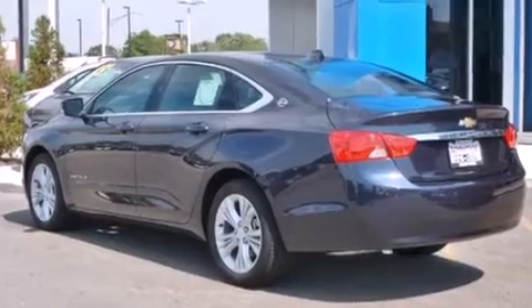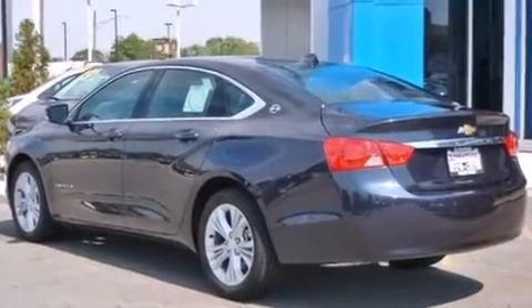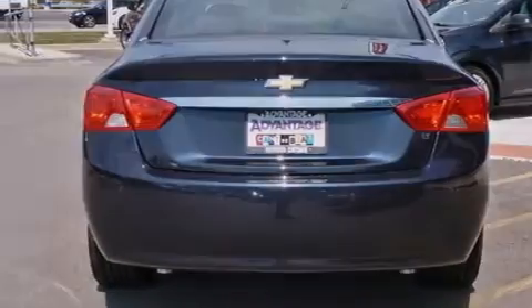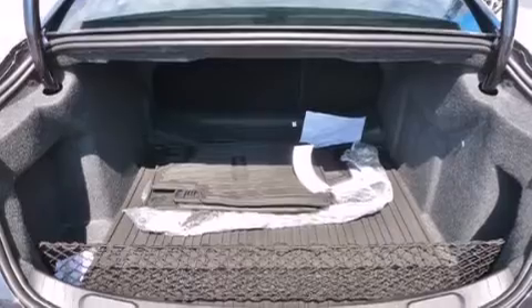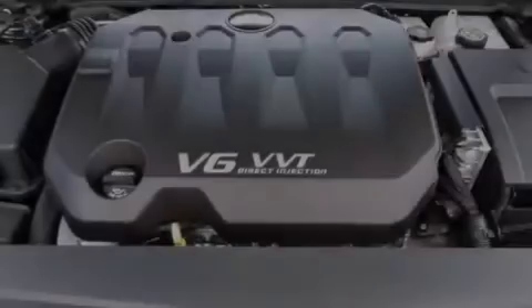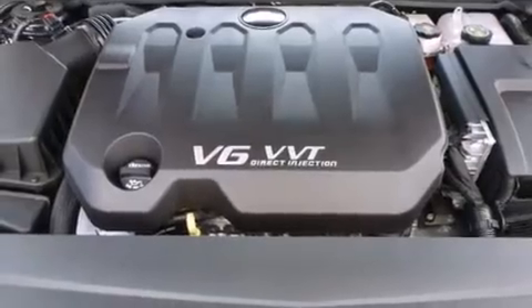Its top features and packages include a convenience package, a navigation system, a low-tire pressure indicator, direct injection, and a sunroof that enables you to fill the cabin with fresh air at the push of a button.